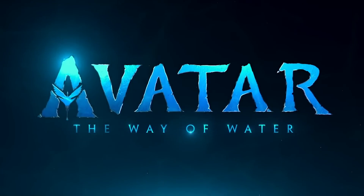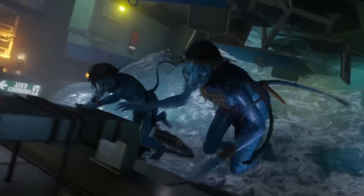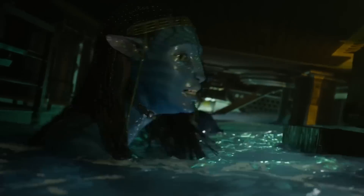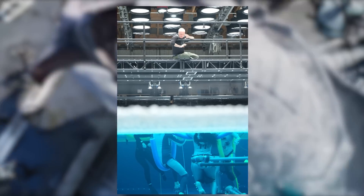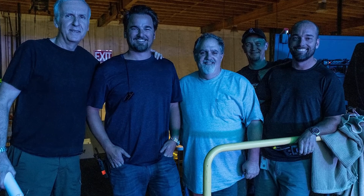Avatar: The Way of Water represents a new milestone in the evolution of visual effects technology — underwater performance capture. After some crude tests and initial experiments in the backyard pool of Avatar producer John Landau, a performance capture tank was constructed at Lightstorm Entertainment's facility in Manhattan Beach, California. The tank was 32 feet deep and held around 90,000 gallons.